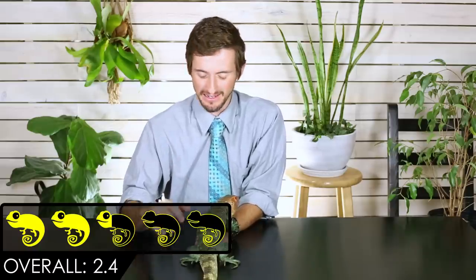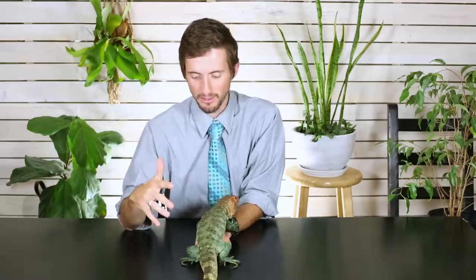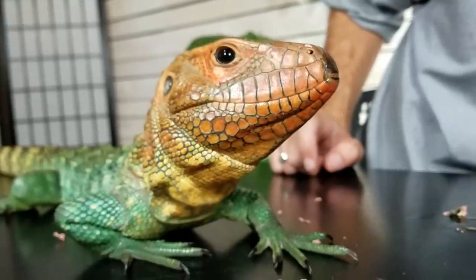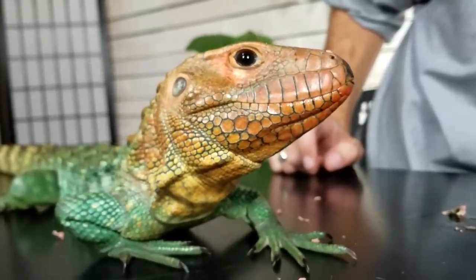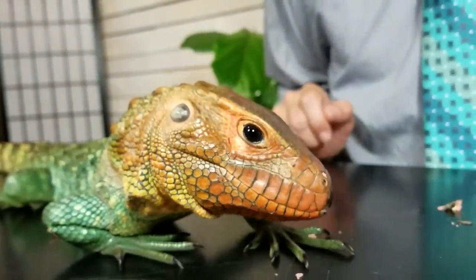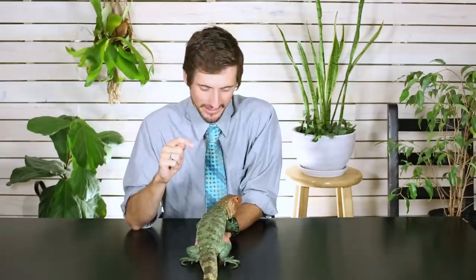Overall, we give the caiman lizard a score of 2.4 out of 5, which I know seems low, but hopefully by now you understand there are some serious drawbacks to owning a caiman lizard — while at the same time you get one of the coolest pet lizards in the world. They are going to cost you a lot of time, a lot of space, and a lot of treasure. It's probably one of the most expensive lizards I will ever recommend. But if you have money you don't know what to do with, a caiman lizard might be the perfect pet reptile for you.